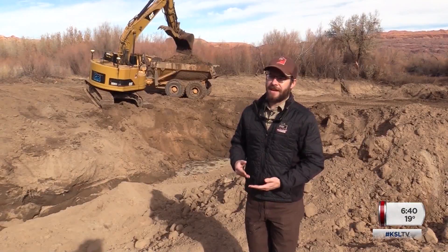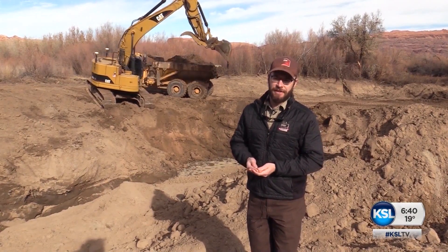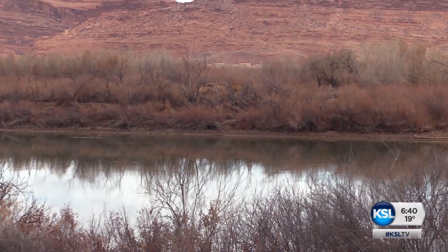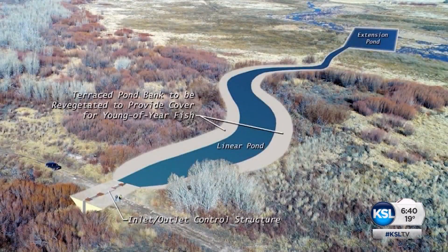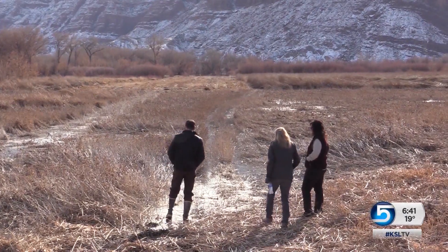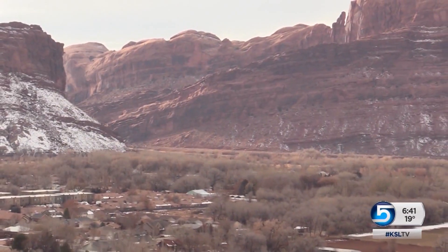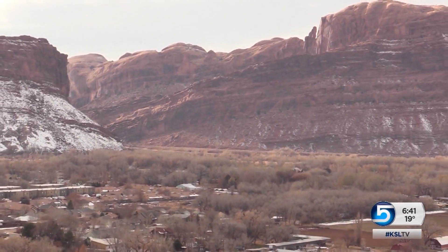We don't have the same magnitude of flood events, or the same duration, or even the same timing. In the spring, the suckers spawn and hatch tiny babies in the main current of the river. The plan is to divert the higher spring flows through the new channel into this giant pond — or former pond — which rarely floods anymore. This pond is part of the Matheson Preserve, a huge wetlands area on the edge of Moab owned by the Nature Conservancy.